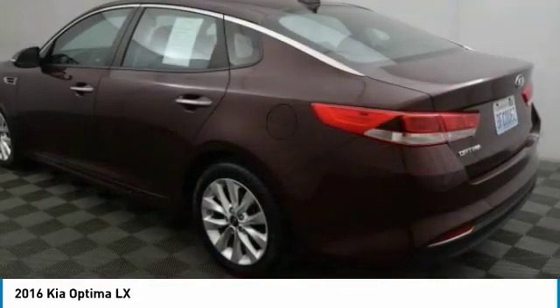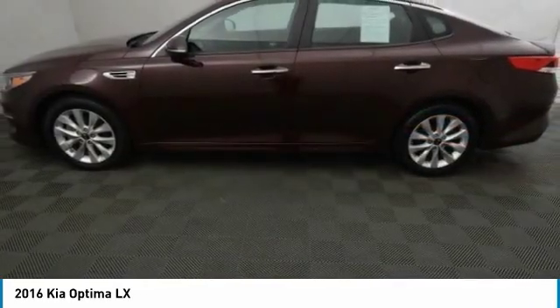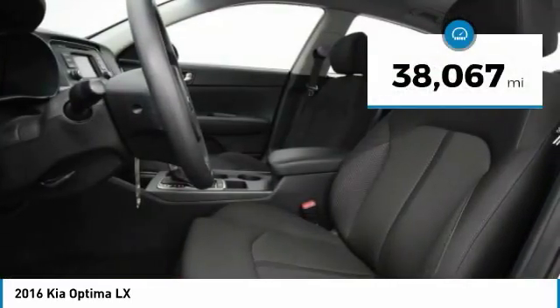Its smooth flowing lines speak of grace and style and offer a strong hint of European luxury, and is priced below $15,000. This vehicle has less than 40,000 miles.